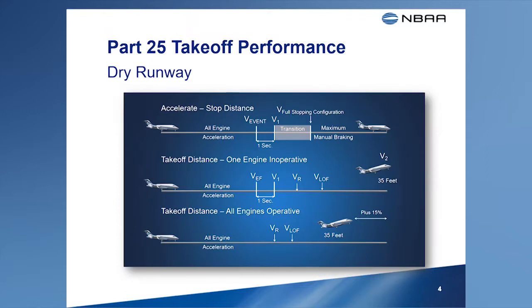Most pilots are familiar with the basic runway requirements for takeoff. These requirements are the accelerate stop distance, the takeoff distance required to continue a takeoff following an engine failure, and the takeoff distance required with all engines operating. This last distance includes a safety margin of 15%. The airplane's takeoff weight must be limited such that each of the requirements can be met. For twin-engine aircraft, the accelerate stop distance and the distance required to continue the takeoff after an engine failure are the most limiting. Where possible, the takeoff speed V1 is selected so that these two distances are equal.